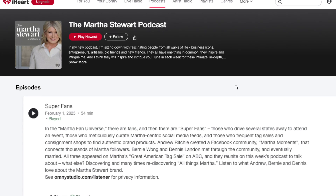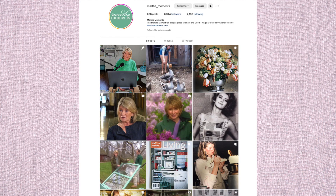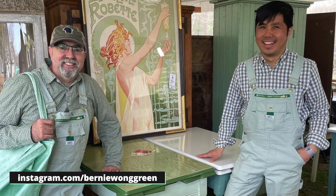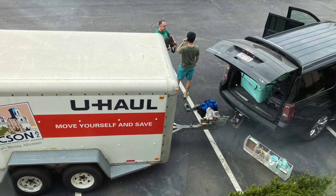We listened to her podcast about super fans — she interviewed super fans Bernie Wong Green and the Martha Moments Instagram and blog. I've actually met both of them at the tag sale. Andrew from Martha Moments has been great — we've been communicating a lot. He's up in Canada, couldn't be sweeter, and he's been doing it for a really long time. I love waking up in the morning and pulling up Instagram to see what he's posted. And Bernie Wong Green has been fantastic — so much fun at the sale. They had a trailer, it was amazing.